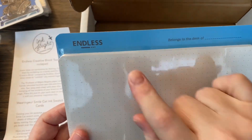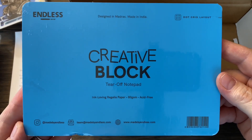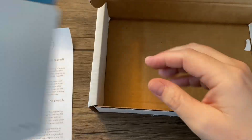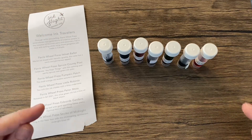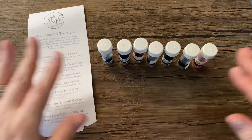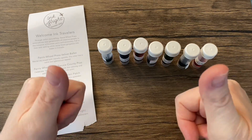This Endless brand — supposedly the paper is very pen friendly. So a little information on that. Very cool. I'm really excited for that. This is actually really cool. I have been extremely curious about Ferris Wheel Press inks, and that's what these are. Very cool — two thumbs up.